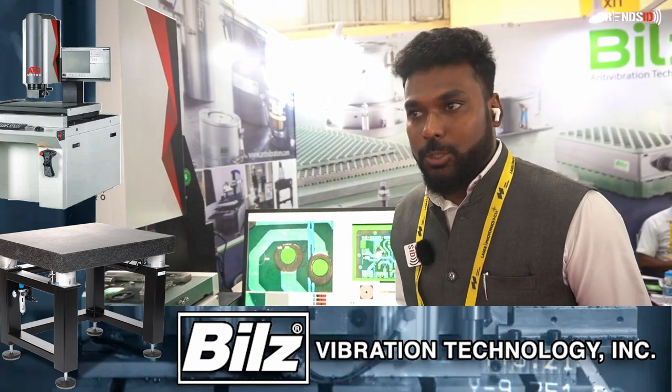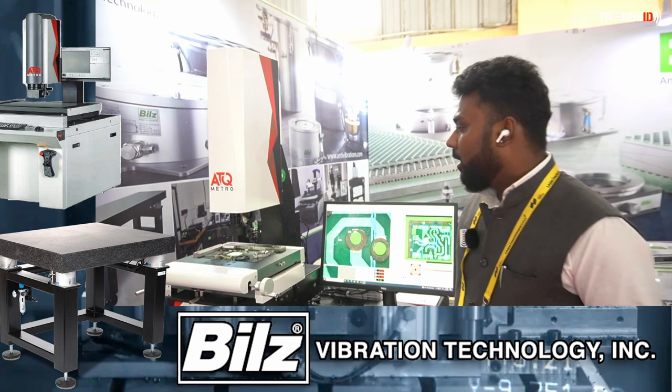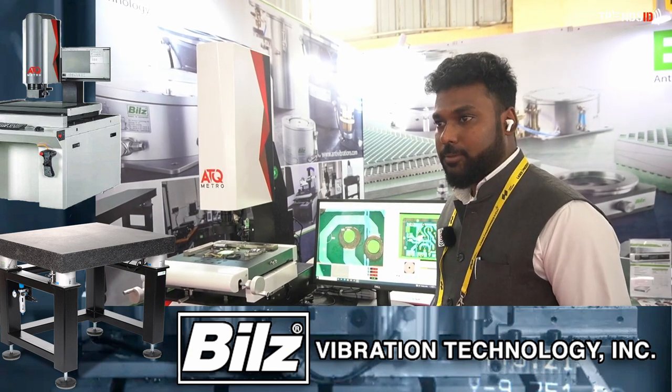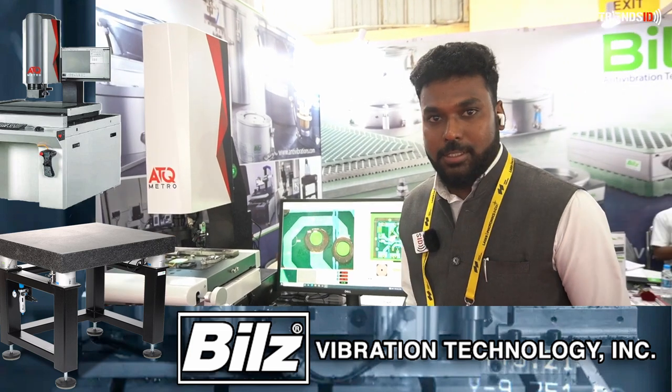Basically we are into metrology systems, all type of profile projectors. Previously we were using these, where all 2D dimensions can be measured.